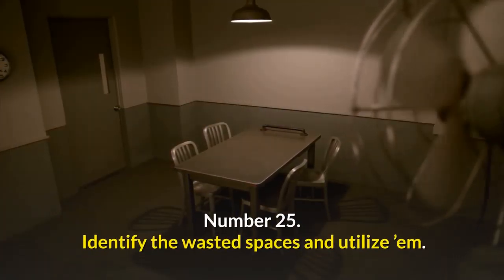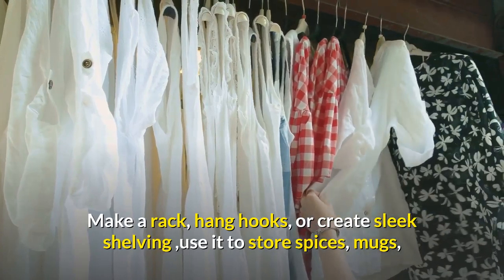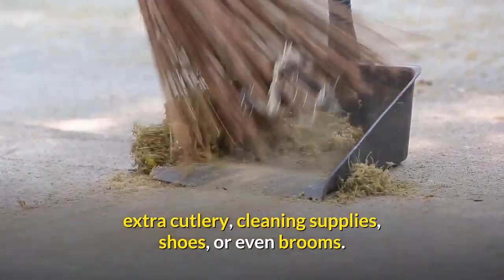Number twenty-five: identify the wasted space and utilize it. Utilize the wasted areas in the house for extra storage space. Make a rack, hang hooks, or create sleek shelving. Use it to store spices, mugs, extra cutlery, cleaning supplies, shoes, or even brooms.